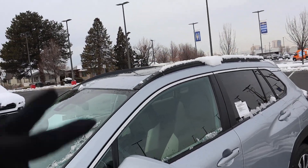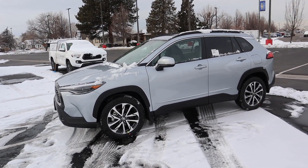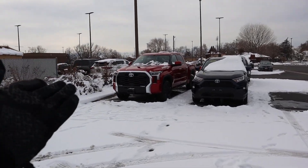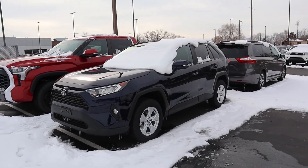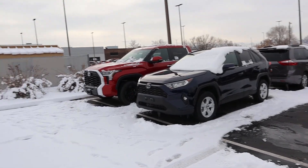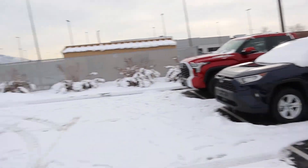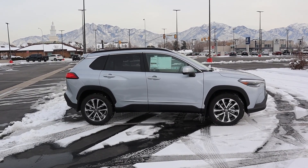We do have chrome trim around the windows and then you can see the rails on the roof. Here is your full side view. If you're wondering about size, this is a RAV4 right over here next to a new Tundra. You can see the RAV4 is quite a bit bigger, but this isn't quite as small as the CHR — it's bigger than that. So: Corolla Cross, RAV4, you can see the RAV4 is quite a bit bigger.